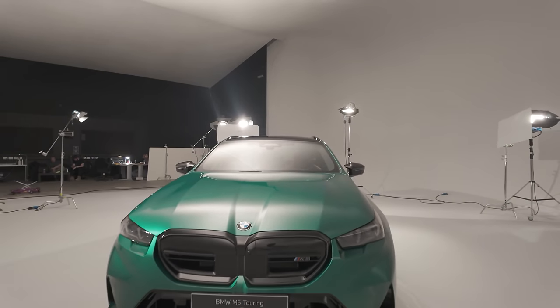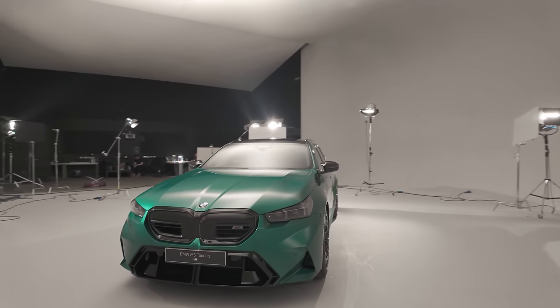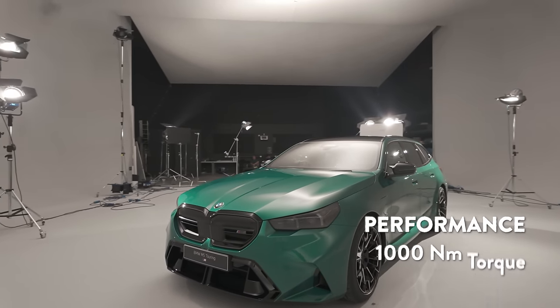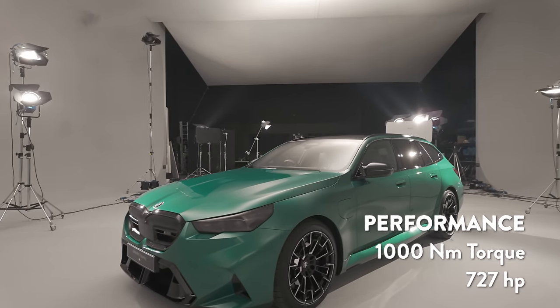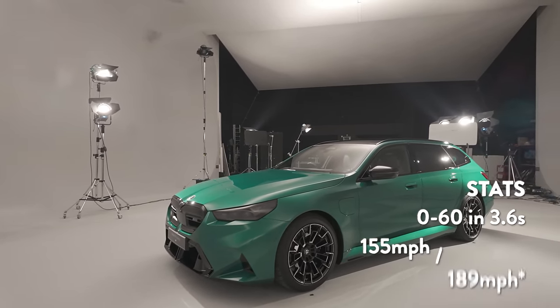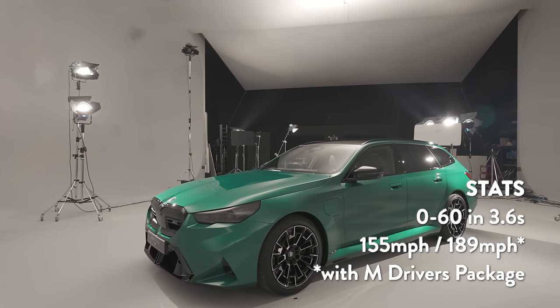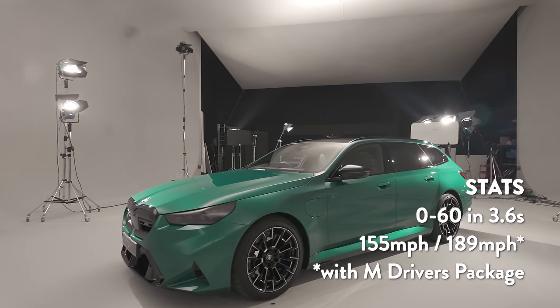You still have the same powertrain as the regular M5, so you have the 4.4 litre V8 coupled with the 18.7 kilowatt hour battery, with a total output of 1,000 newton metres of torque and 727 horsepower. The 0 to 60 time on the Touring I haven't been told yet. I assume it'll be a bit slower than the regular car just because of the increased weight, though I'm not sure what the increased weight is either.